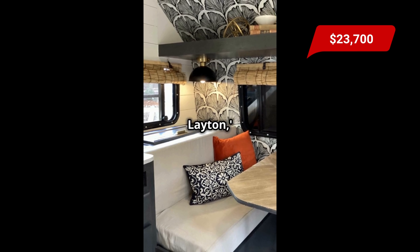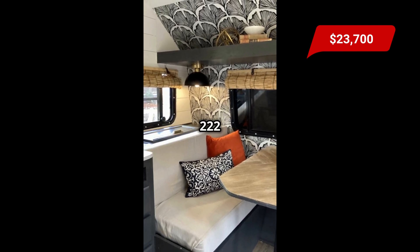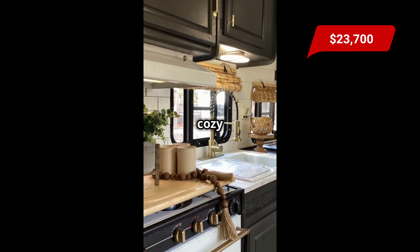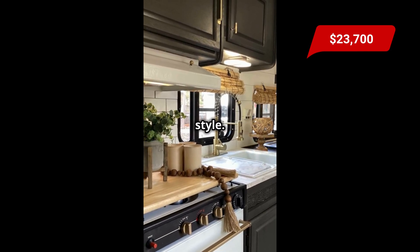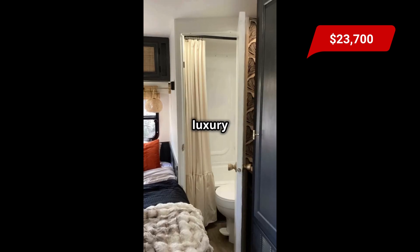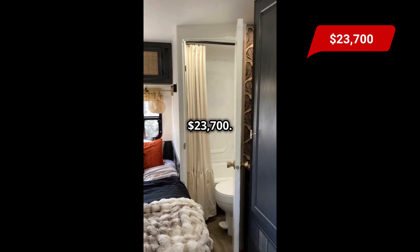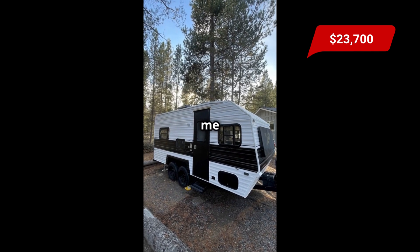Introducing the Layton, a stunning 18-foot renovated tiny house RV by 222 Renovations. Step inside and discover a cozy living area and a modern kitchen perfect for glamping in style. The bedroom offers a serene retreat, while the modern bathroom adds a touch of luxury to your tiny lifestyle. It is for sale for $23,700 — comment below for seller details and follow me for more.